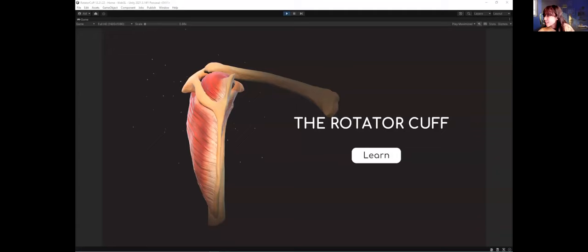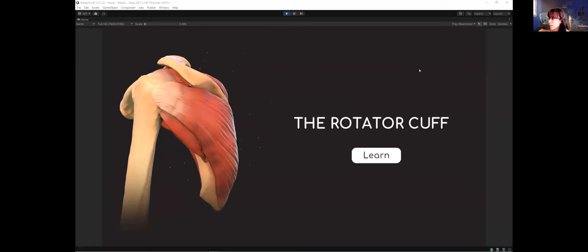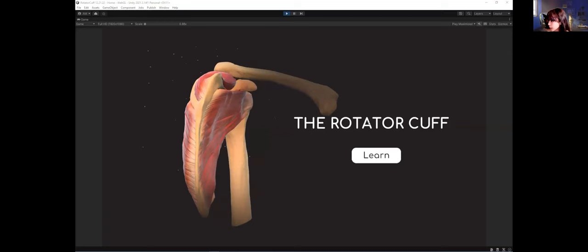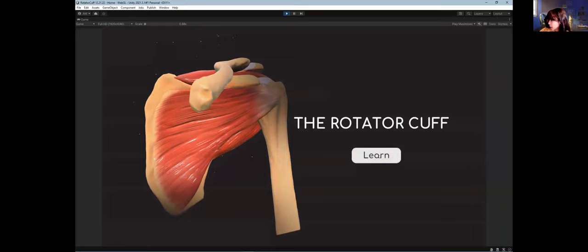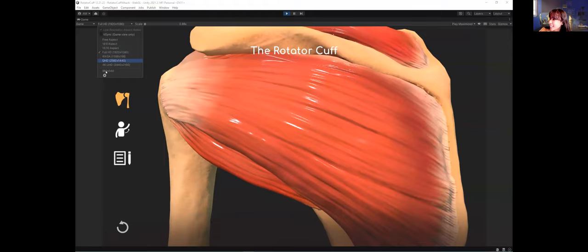Hi everyone, my name is Ann and today I'm going to share my interactive project. Just a heads up — there's going to be a little music and sound effects. For this project we got to scope a body part digitally using ZBrush. I created this by sculpting the bone and then the muscle in ZBrush, and then brought it into Unity to create a didactic WebGL module.